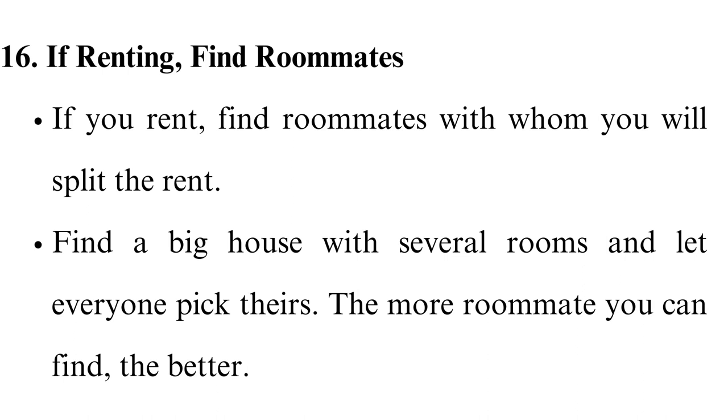If renting, find roommates. If you rent, find roommates with whom you will split the rent. Find a big house with several rooms and let everyone pick theirs. The more roommates you can find, the better.